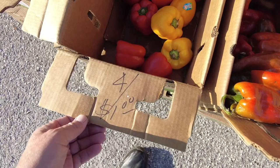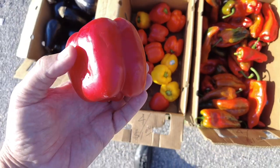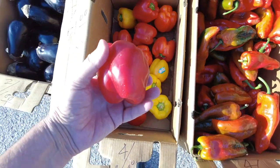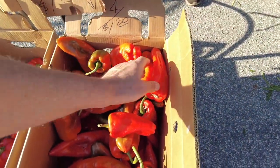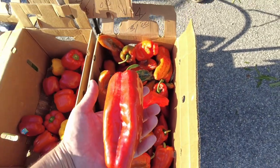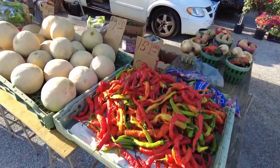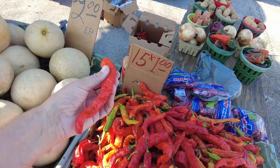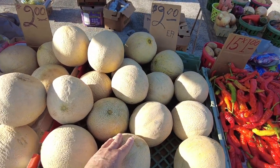And these red peppers — four for a dollar! Four red peppers like this for a buck, that's 25 cents each — that's a bargain, that's a deal. These are great on a barbecue. Oh, and here's some peppers — 15 for a dollar. Try getting these at a supermarket for that price, you just can't do it.